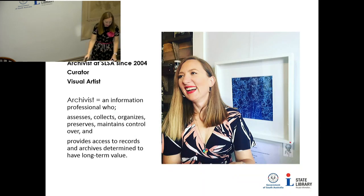I'm an archivist — an information professional who assesses, collects, organises, preserves, maintains control over and provides access to records and archives determined to have long-term value. Part of my role is to curate material for online and physical exhibitions. In my spare time I'm a visual artist and a mum, and I've been an archivist here at the library since 2004.